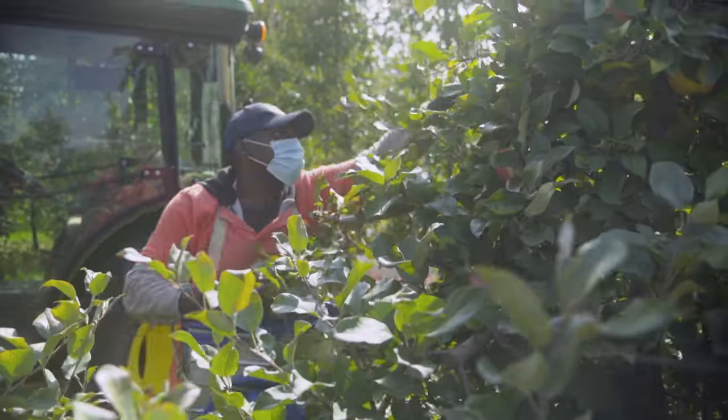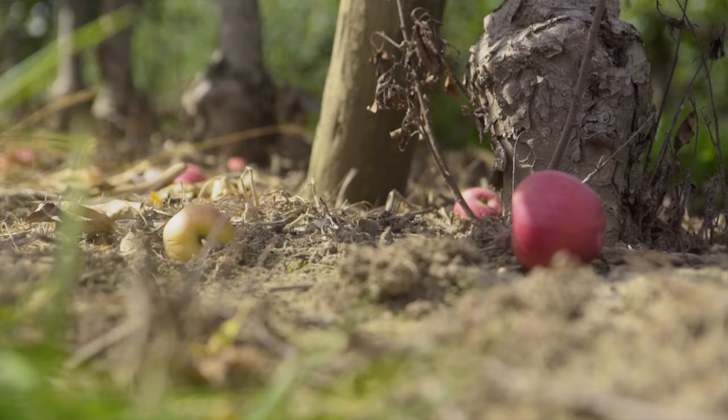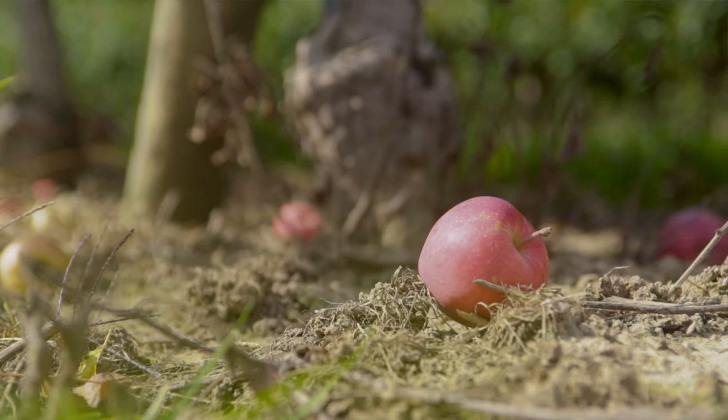After harvest, we're making sure we're getting rid of any spoiled apples on the ground just to alleviate disease pressure.